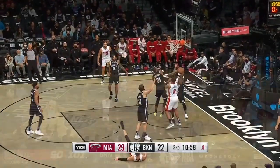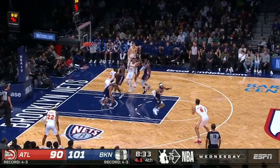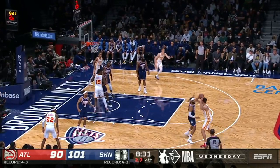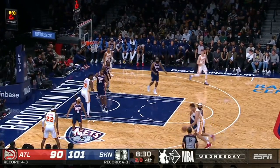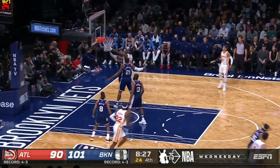And then this might just be one of the best closeouts you'll see all season. Bembry closes out at full speed without flying by or fouling. He then finishes the play by avoiding Gallinari's pump fake and forcing the Atlanta big man into an awkward three-point shot.